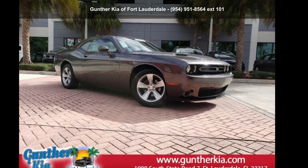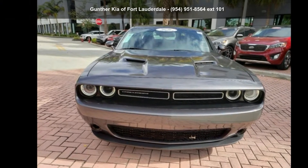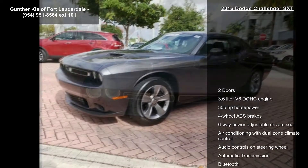Step into the Dodge 2016 Challenger SXT. If you are looking for a first-rate auto, this one could be yours today.